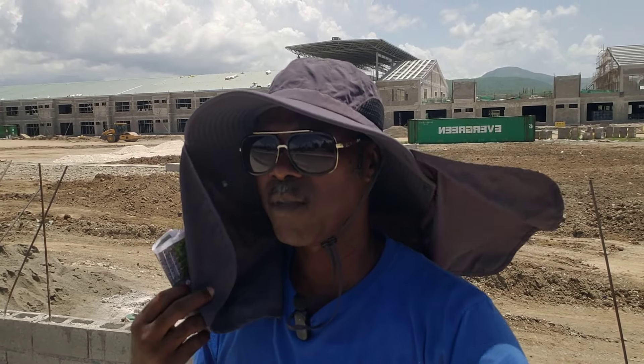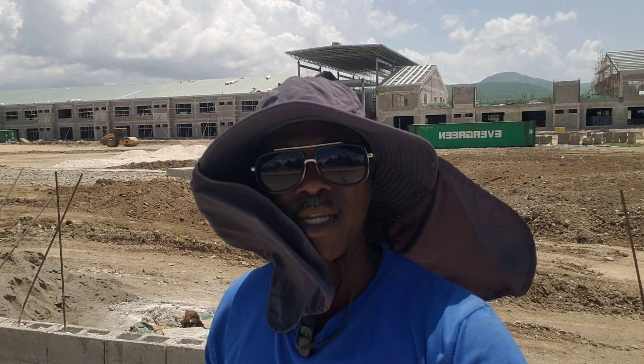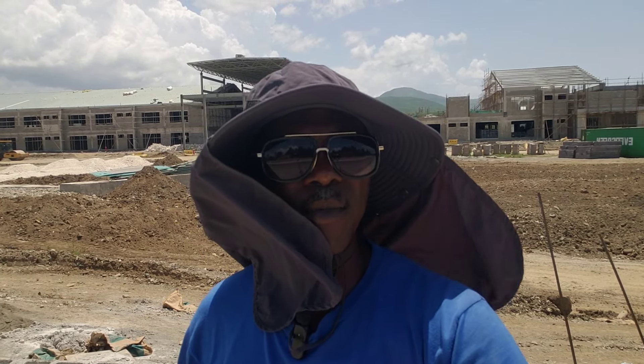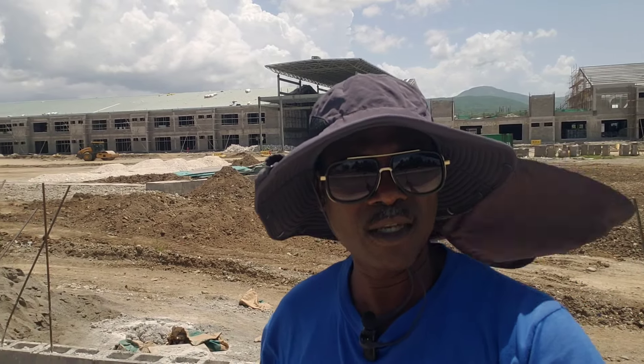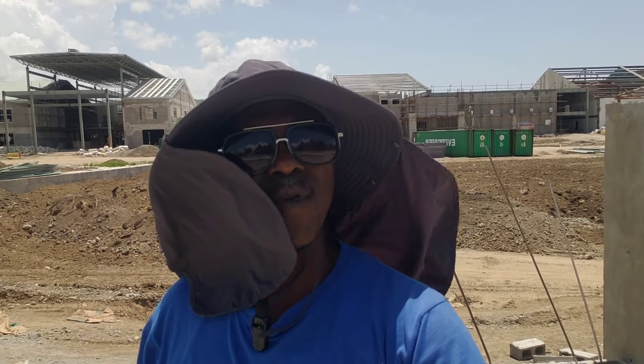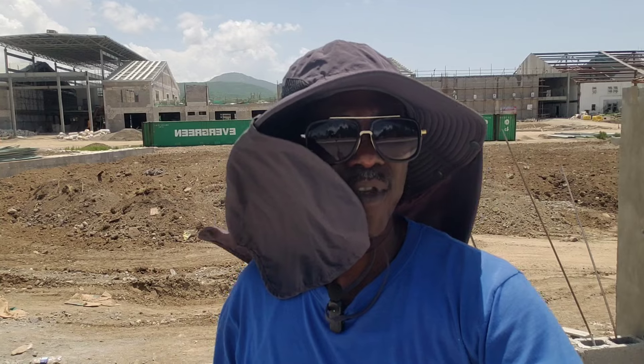Welcome, beautiful viewers and subscribers, to this Sunday 18th of August. I'm out by Springfield, the old bully factory in Centimus, where they are actually constructing the Murray Urban Center. This is the latest mega billion-dollar project in Centimus right now, and I'm here trying to get all the details to give you a better understanding of what's taking place with this development.